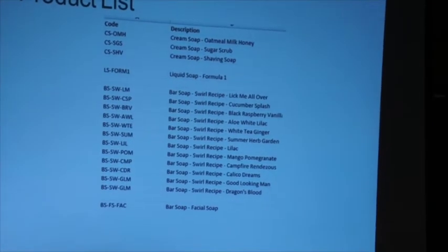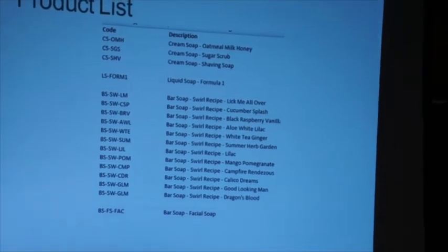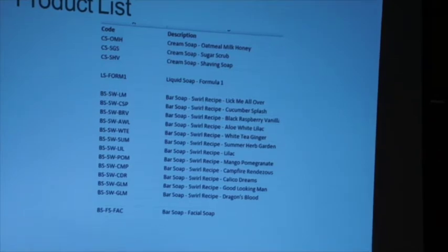Cream soaps are probably harder — how am I going to get them into jars? The batch log also captures how many units: if I make a log of soap at 16 bars at four-and-a-half ounces each, that's what I fill in. For product number, I have the first two letters describe the product type: CS is cream soap, LS is liquid soap, BS is bar soap.